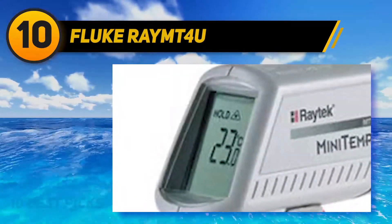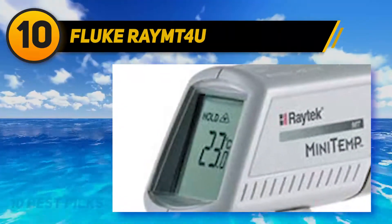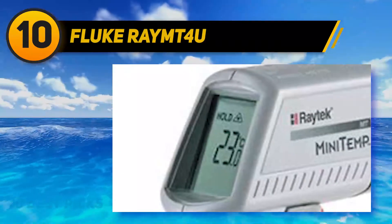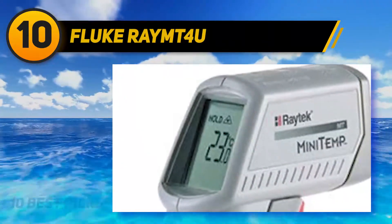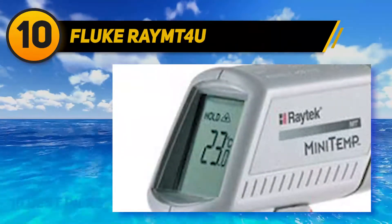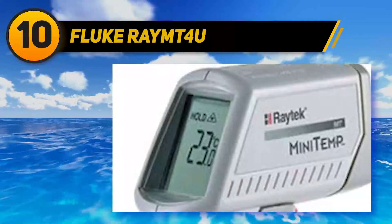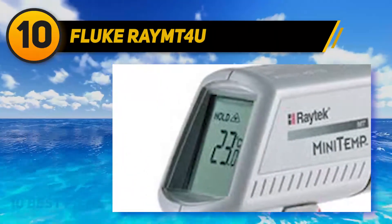There is a decent-sized display screen on the back that displays the temperature. The response time is fast, so you don't need to wait around for it to show up on the screen. This screen is backlit as well, though this can't be turned off, so it may drain the battery a bit faster — but it will make it easier to read in low-light situations. This infrared thermometer has a temperature range of 0 to 750 degrees Fahrenheit, a distance-to-spot ratio of 8-1, and a data-hold feature for added convenience.